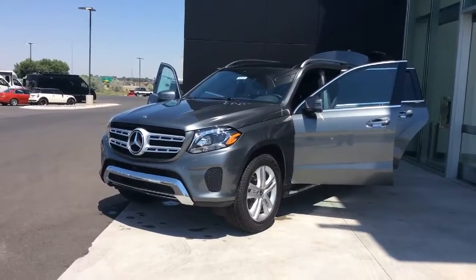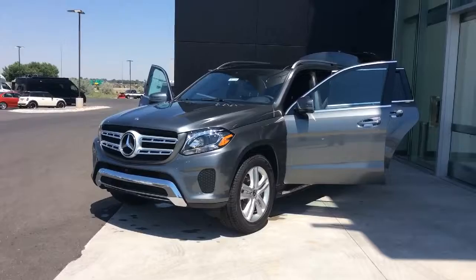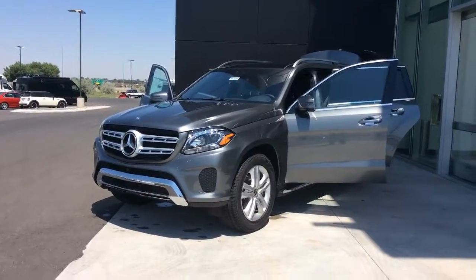Also want to show you a little bit about the GLSs that we have in stock in that charcoal gray — Mercedes-Benz calls it selenite gray. Just want to make sure it's the right color. So this is just one example of the GLS 450s that we have in that selenite gray color.